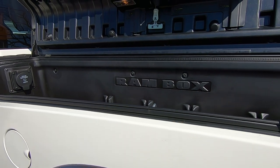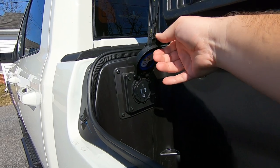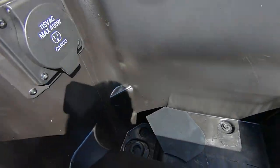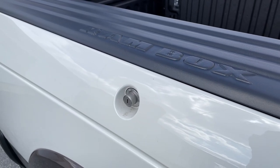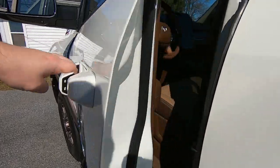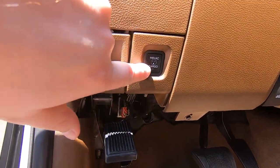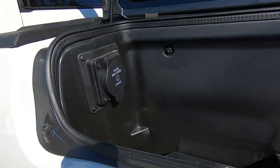Inside the driver's side RAM box, you get a full 115-volt plug, max 400 watts. Same sort of storage with a light. One cool thing — you can turn the power on and off from inside the truck. There's a button on the console that controls power going to your RAM box.